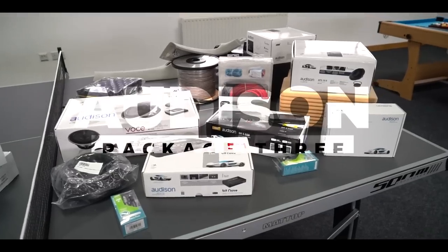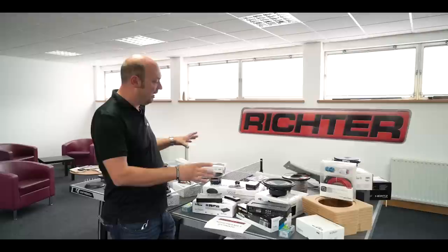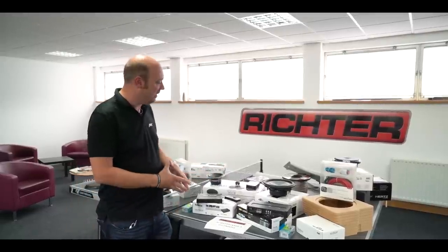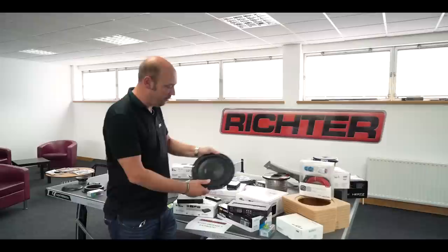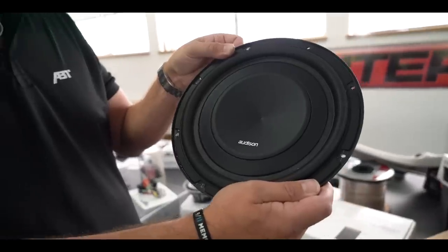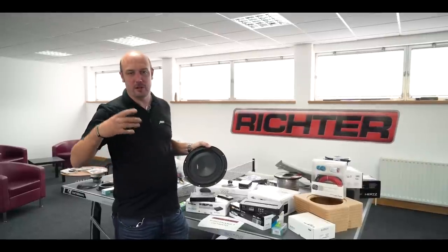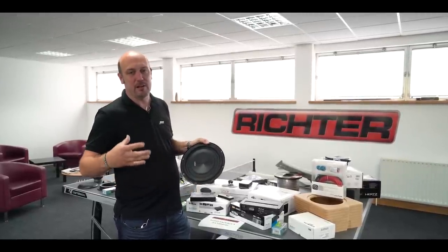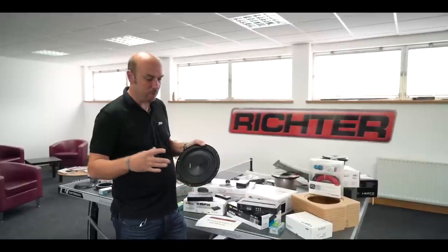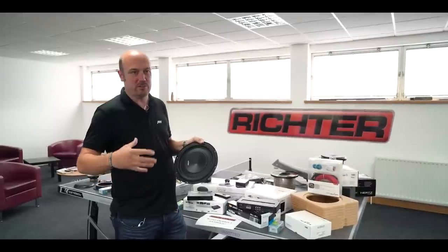Now we move to Audio Package Three — this is our ultimate audio package. As you can clearly see, there's lots more equipment in this package, which is fantastic. The first thing you'll see is the subwoofer — we're bringing in a subwoofer for the first time, allowing for much more bass. When I say more bass, we're not talking earth-shattering crazy loud bass. This is very classy, very well balanced with the rest of the system, so it's actually really good for all types of music.